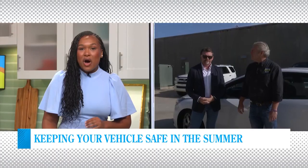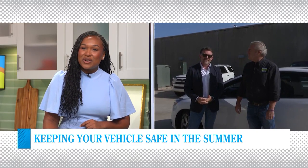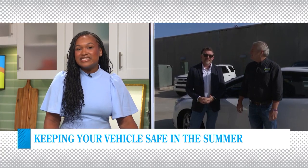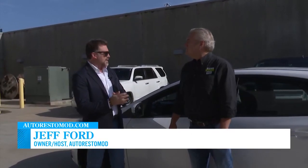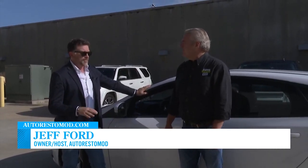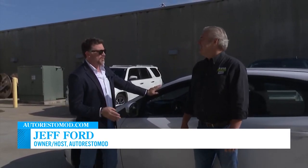Our mix mechanic Jeff Ford of Auto Resto Mod is outside with Cliff Bennett to show us what you need to do to make sure your vacation doesn't get a flat. We're out here today with Jeff Ford, owner and host of Auto Resto Mod. Jeff, appreciate you coming out. We had you out here for the wintertime to talk about prepping your vehicle for winter. It's incredibly hot, so a lot of people will look at their vehicles as a member of the family.